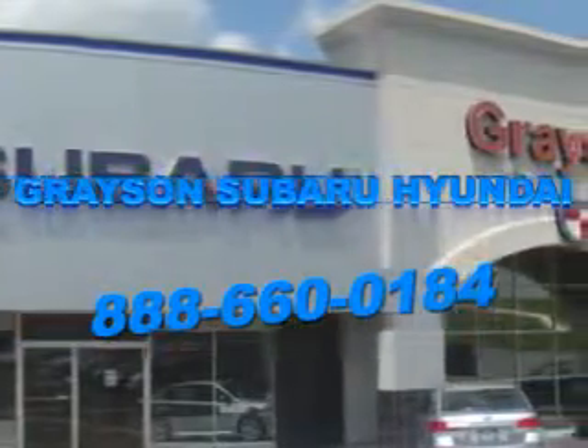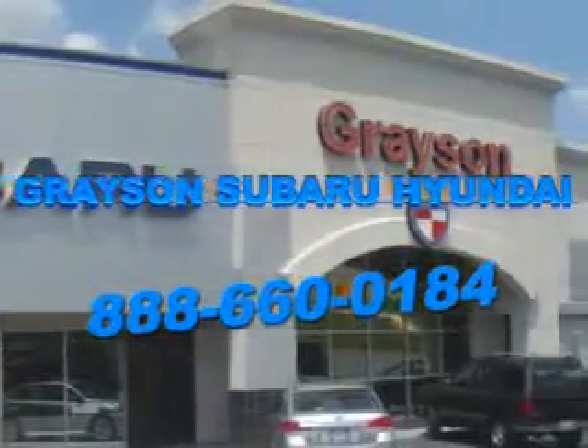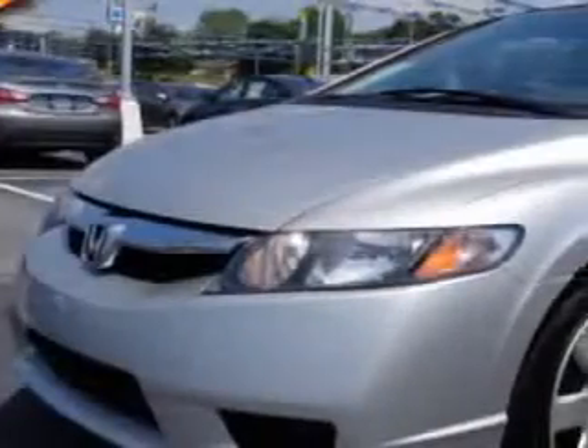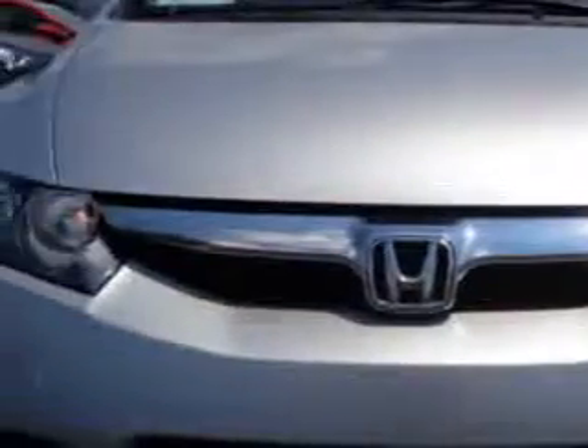Our incredible purchase experience and professional staff gives you peace of mind you won't find anywhere else. You will love this Alabaster Silver Metallic 2011 Honda Civic, equipped with a four-cylinder engine and an automatic transmission.